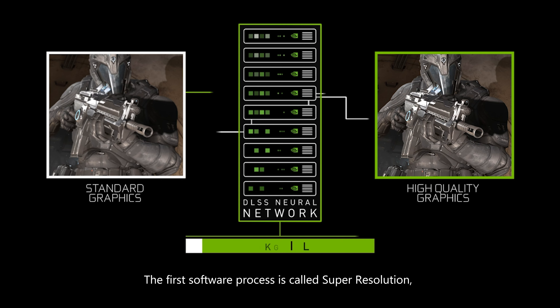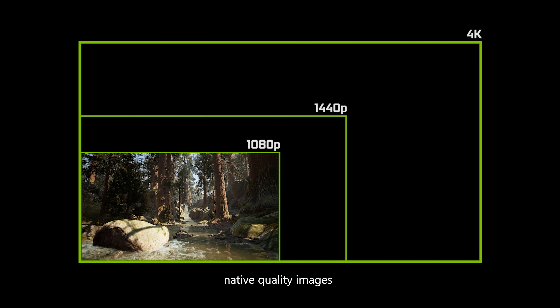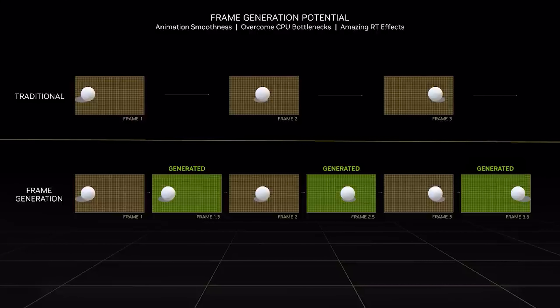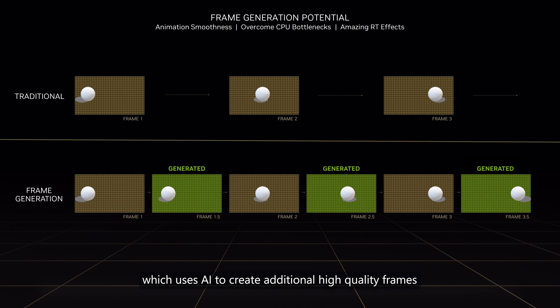The first software process is called Super Resolution, which uses AI to reconstruct native quality images from a lower resolution input. Next, we have frame generation, which uses AI to create additional high-quality frames to further increase FPS and enhance smoothness. We'll talk a bit more about this later.